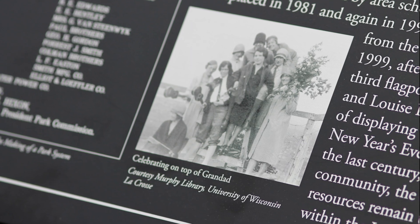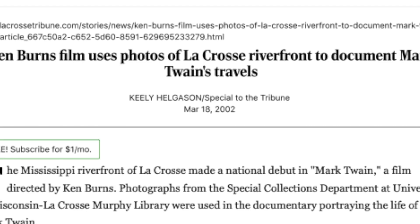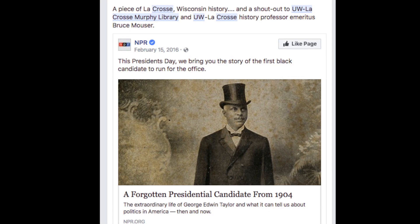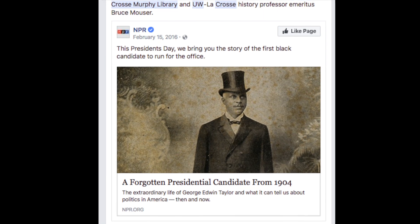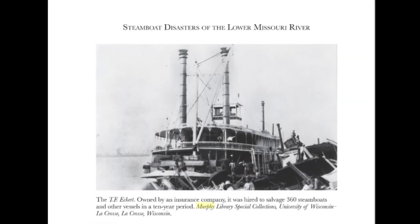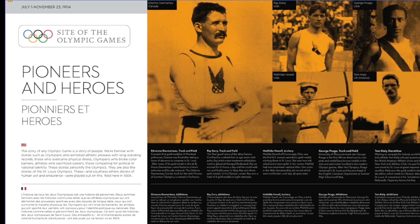For example, if you have been up to Grandad's Bluff, the signs about its history were researched here. Our materials have also been sought out by various national and international entities. Some examples include Ken Burns for his Mark Twain documentary, the PBS History Detectives TV show, the U.S. Postal Service for Historic Stamps, the Travel Channel, BBC, U.S. Fish and Wildlife Service, the Smithsonian, and the Olympic Museum in Switzerland.